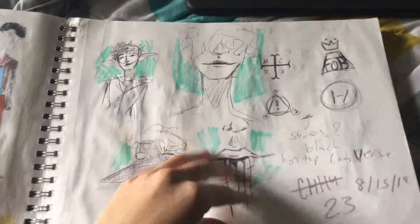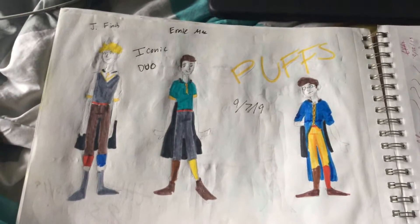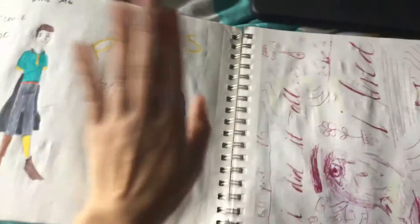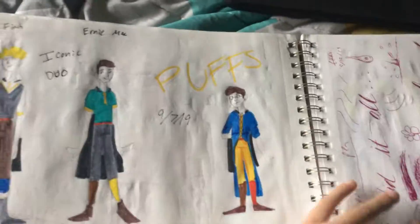These are thoughts I had for a shoe design that I've never used. I was in Puffs — it's a good show.